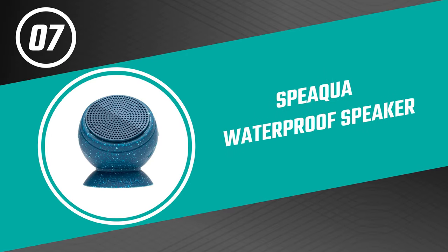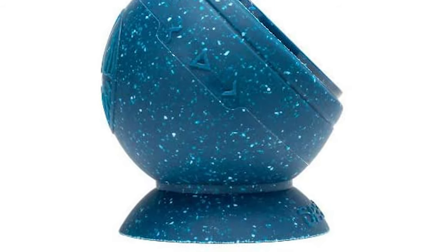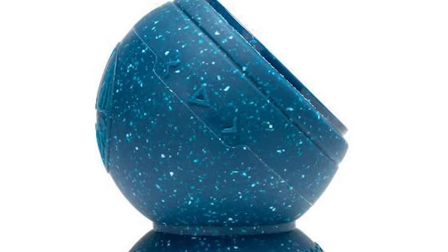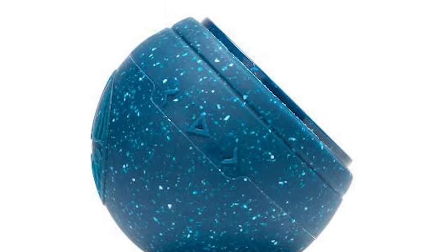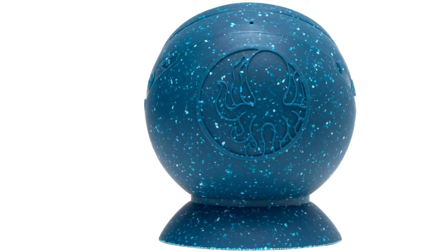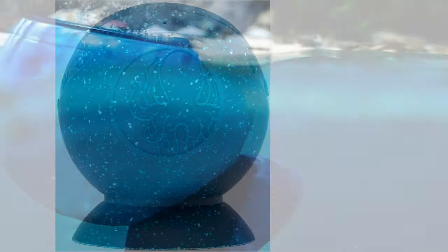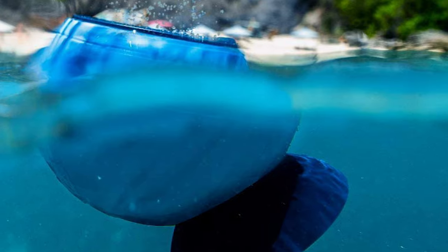Next up on our list is something you should really give a shot — it has really attractive features and great value for the money. Number seven: the Spequa Waterproof Speaker. This unique design waterproof speaker can be fully submerged for continuous underwater play up to six feet and is virtually indestructible in and out of water. Its waterproof construction ensures it can handle all of life's adventures. It comes with a removable suction bottom and a universal mounting system that allows you to attach it. Its built-in memory stores up to 2,000 songs and eight hours of playtime.